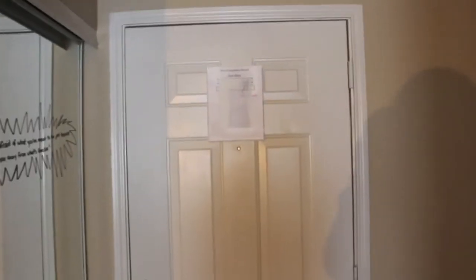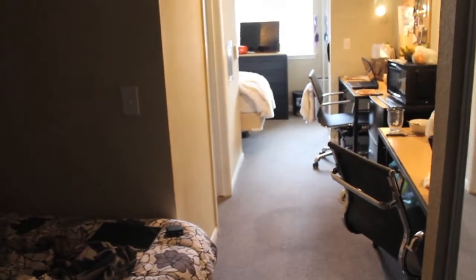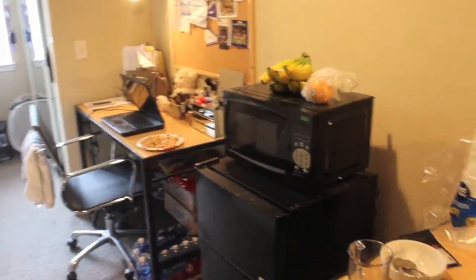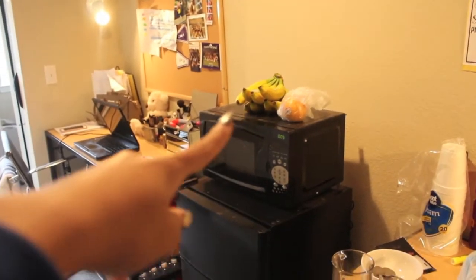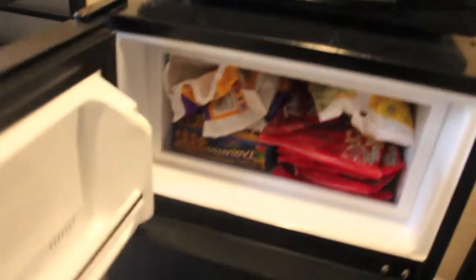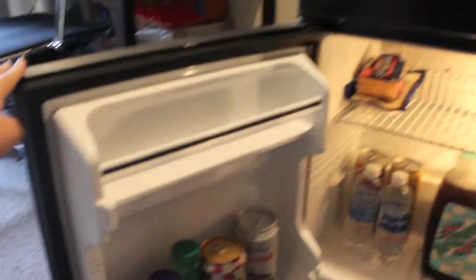When you first walk into my dorm, this is the door, and this side is my roommate's side — I'm not really gonna show you guys hers much. When you walk in, the left side is her desk and her whole area. To the right we have our microwave and our refrigerator. On top my roommate has some apples and bananas, and then we have a basic microwave and a fridge that's actually full right now, surprisingly.